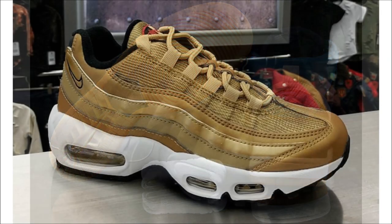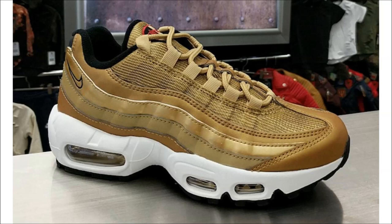And last for Nike, we have a first look at the Air Max 95 Metallic Gold. Just like the Silver Bullet Pack, you can expect the Metallic Gold Pack to drop on the Air Max 97, the Air Max 95, and the Air Max Zero silhouettes. This pair drops on May 18th for $160.